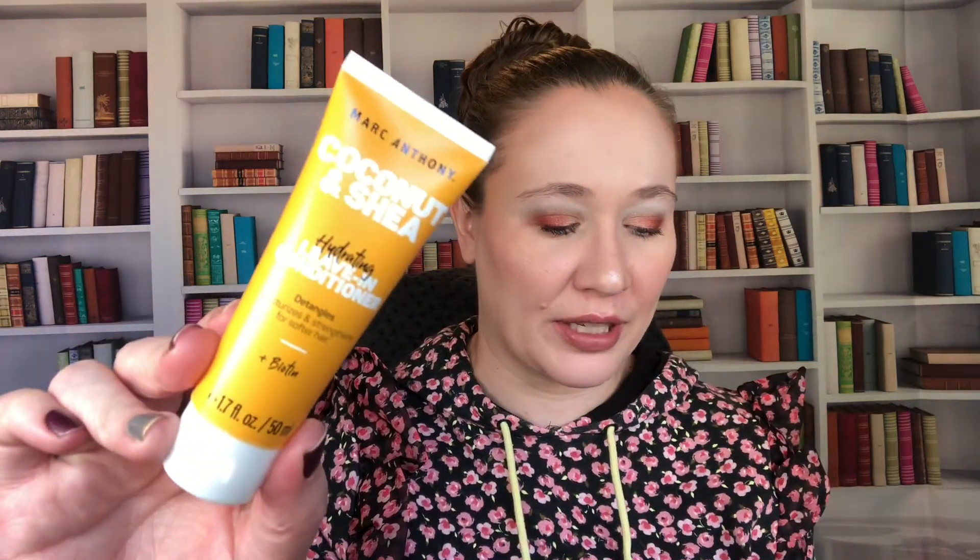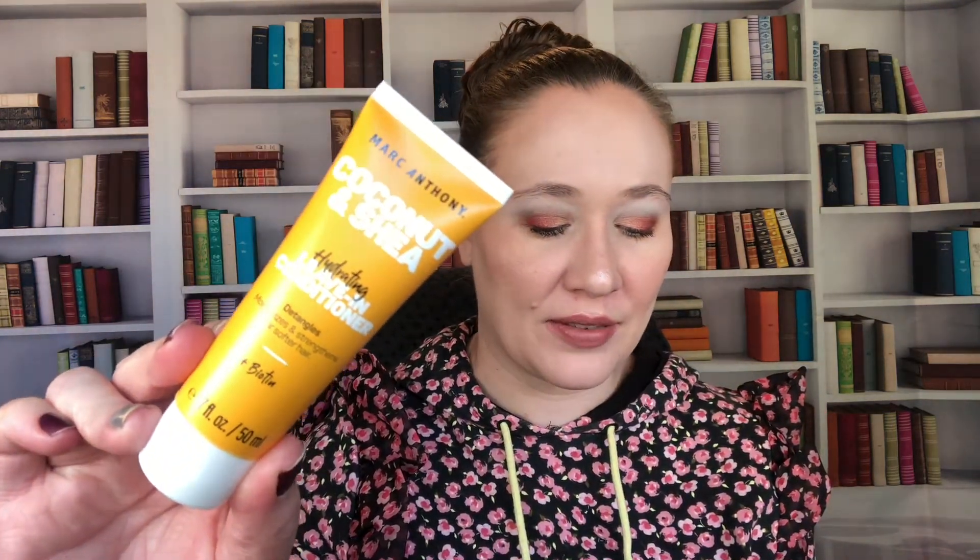Next up we have from Marc Anthony the coconut and shea hydrating leave-in conditioner. The full size is $9 for 8.45 ounces — this sample is about a fourth of that. It's sealed. I do use leave-in conditioners or sprays every time I wash my hair, so this will definitely get used.